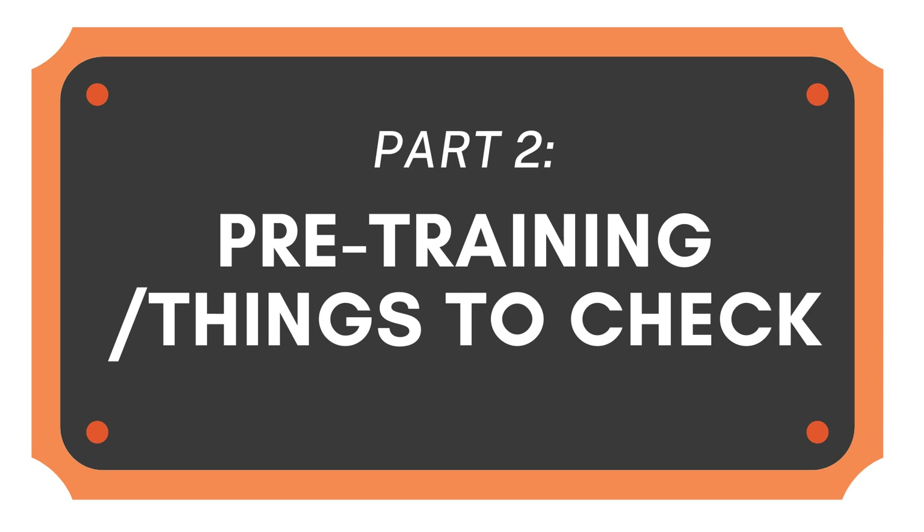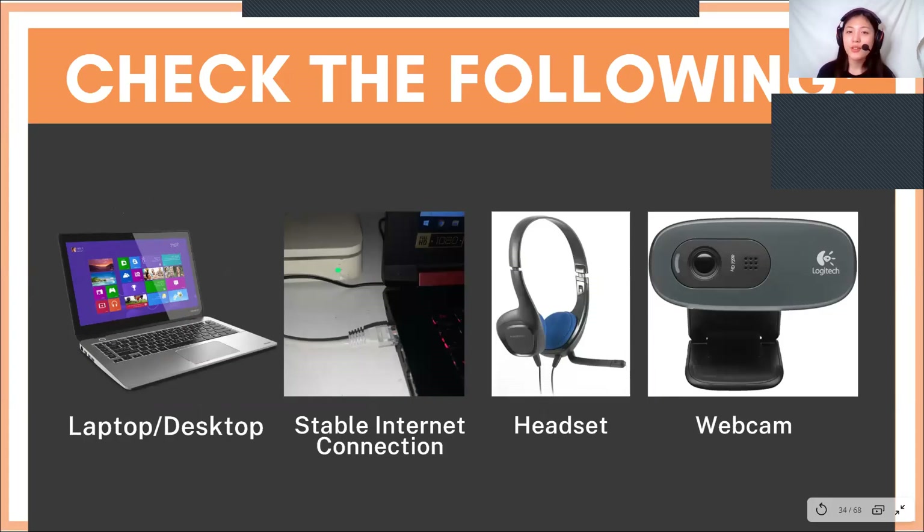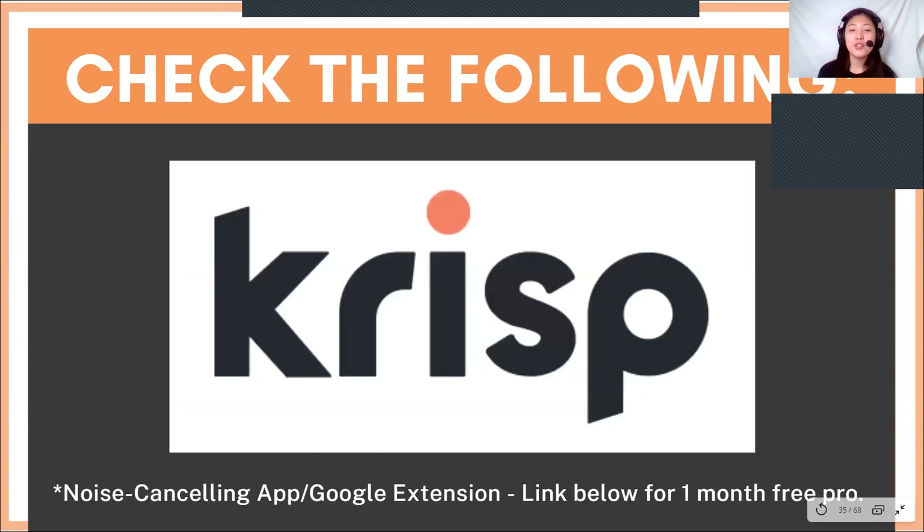For proceeding with the demo class, please check these items the day before, the night before, and one hour before your demo class or training. First, check your laptop or desktop — make sure it's functioning properly. Check your internet connection and make sure it's stable, and have a LAN cable attached. Prepare your headset and webcam. If you don't have noise-canceling headphones, that's alright — please make sure to download CRISP, which is a noise-canceling Chrome extension. One month free link will be down below.